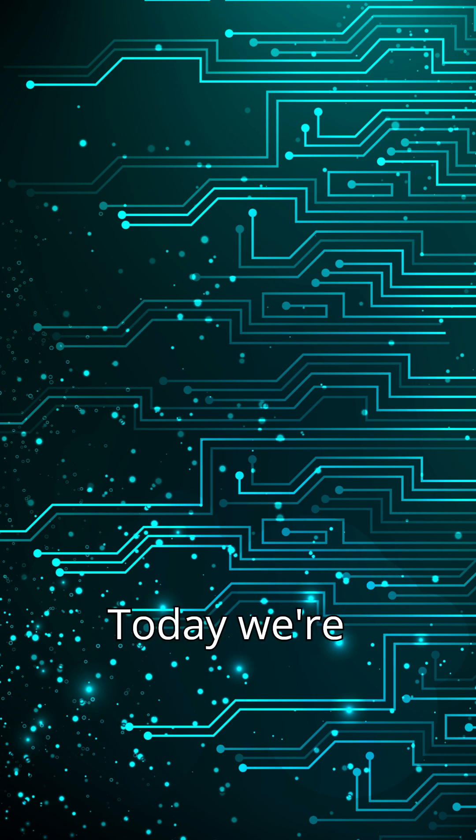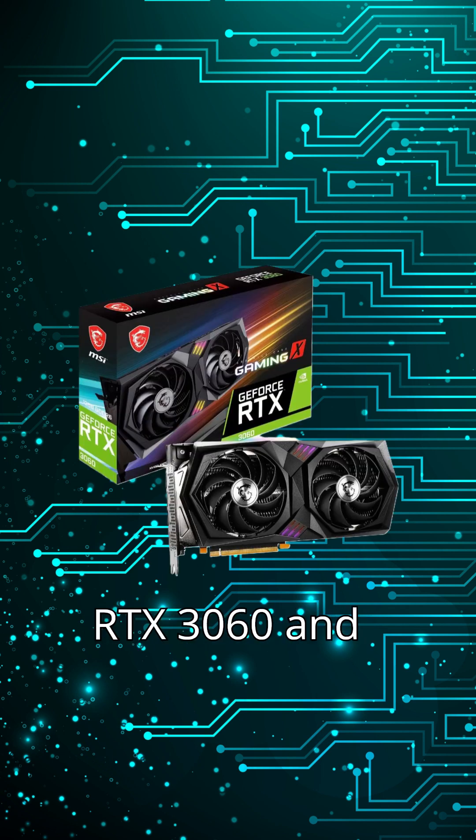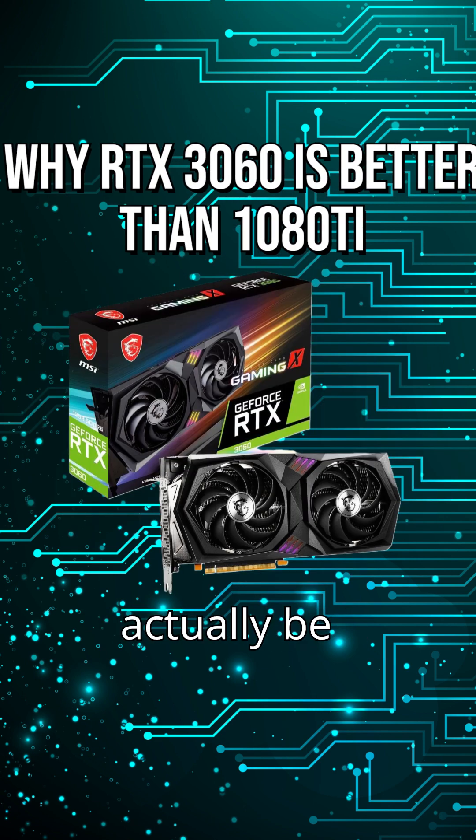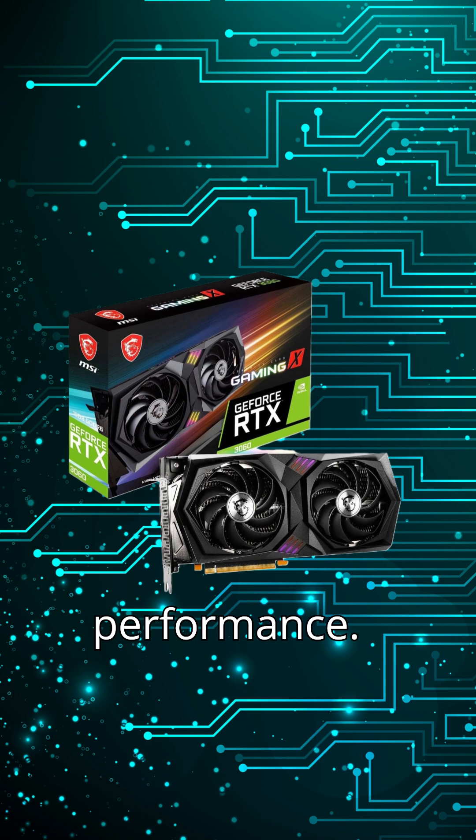Hey everyone, welcome back. Today we're looking at the RTX 3060 and the GTX 1080 Ti, and why the 3060 might actually be the better choice in 2025, even though the 1080 Ti still has a bit more raw performance.